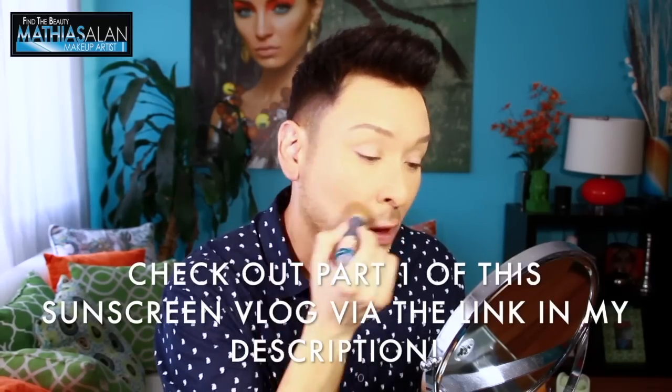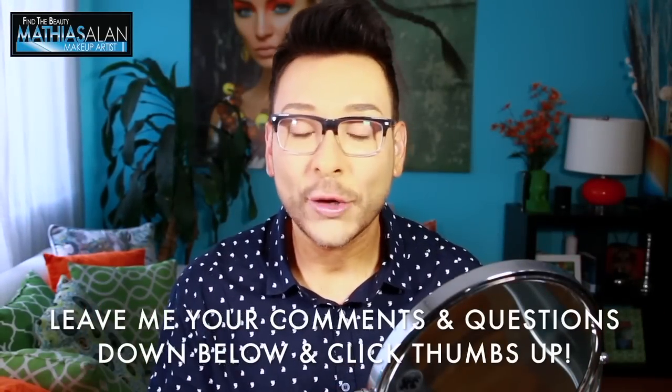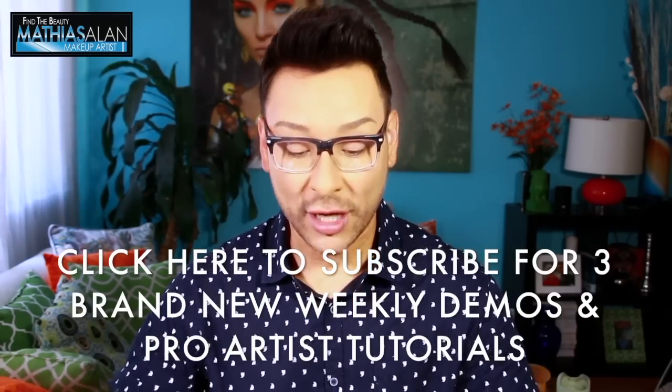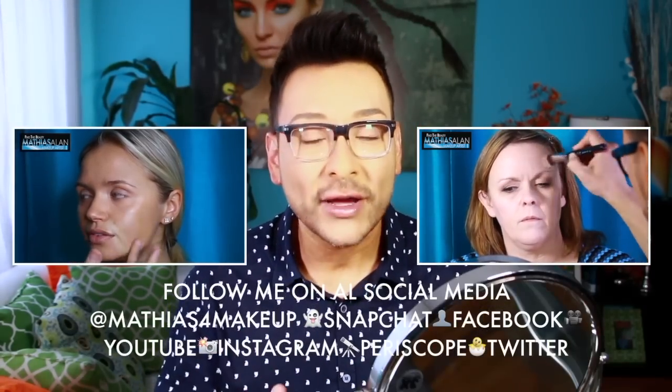This is also great for later in the afternoon after you've already applied your makeup and you want to add a little more sunscreen before running errands or picking up the kids at school. If you guys have any questions, leave them down below in my comment section. If you haven't already subscribed to my channel, please do so now for three brand new pro artist tips, tricks, videos, and vlogs every single week. Follow me on all social media at Matthias for Makeup — I'm having a lot of fun on Snapchat and doing live Periscope feeds as well. Talk to you soon!